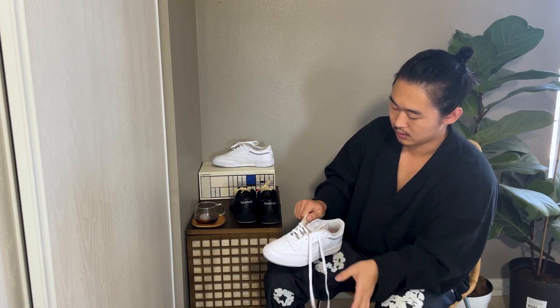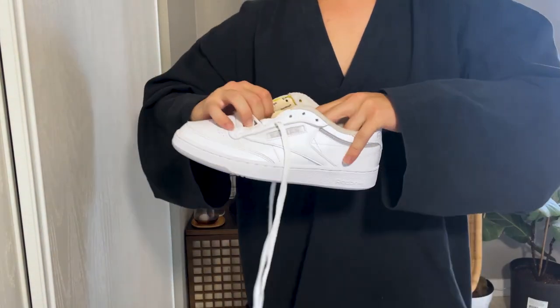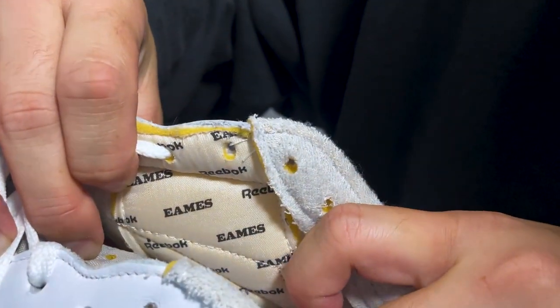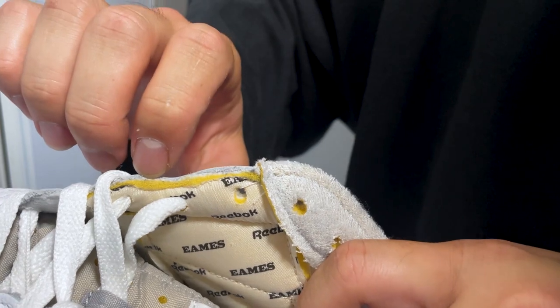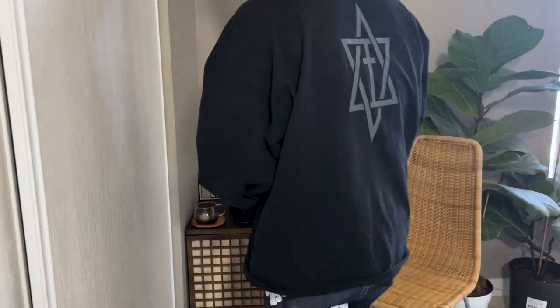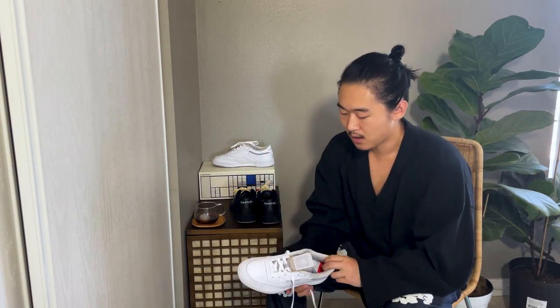Another cool thing I noticed only after I wore the black pair quite a bit is that the inner lining has co-branded Eames Reebok, which I think is actually kind of cool. This is sort of that attention to detail they did talk about. I thought that was a really interesting addition just because they didn't really need to do that — not a lot of people look inside your shoe, and it's truly for the wearer because you'll notice it once you're wearing it and lacing stuff up.